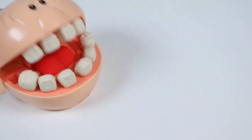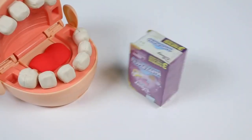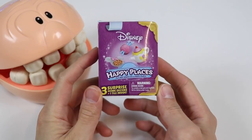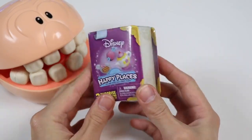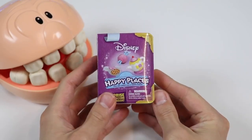Here's your blueberry ice cream scoop on the cone. Say ah - oh, here comes the cone. Whoa, it feels like something's caught in my throat again. Oh my gosh, this is amazing - you keep burping out surprise toys! This time we got a Disney Happy Places one. Let's check it out!